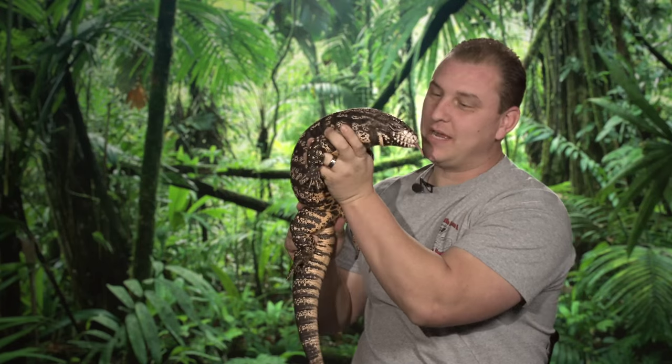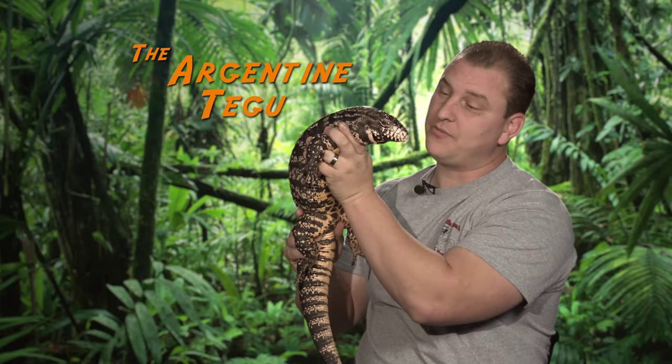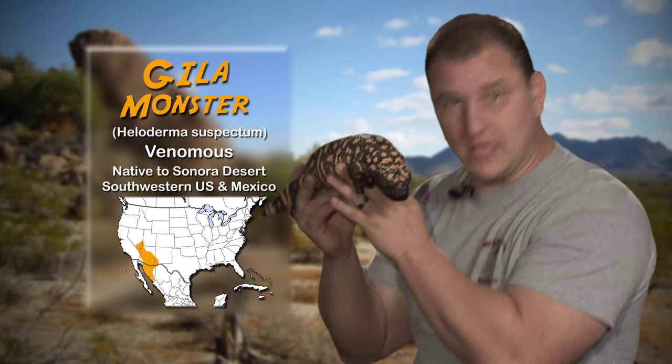This big beautiful girl right here is the Argentine tegu. They're from South America and they are a carnivorous hunting lizard. This deadly little beauty is a Gila monster. They don't inject their venom like a snake would — they will bite down, hold on, and pump it in from the gum line.